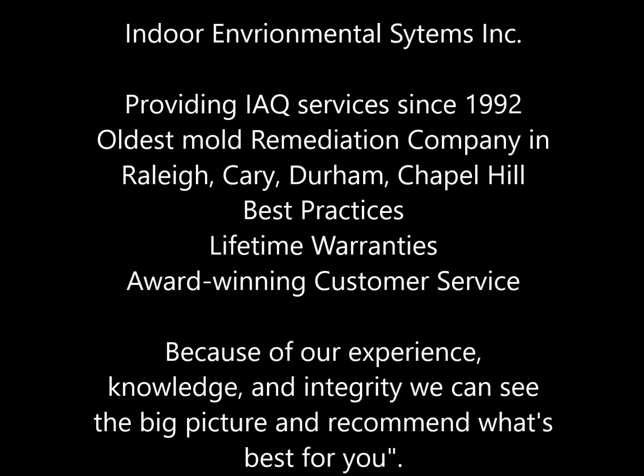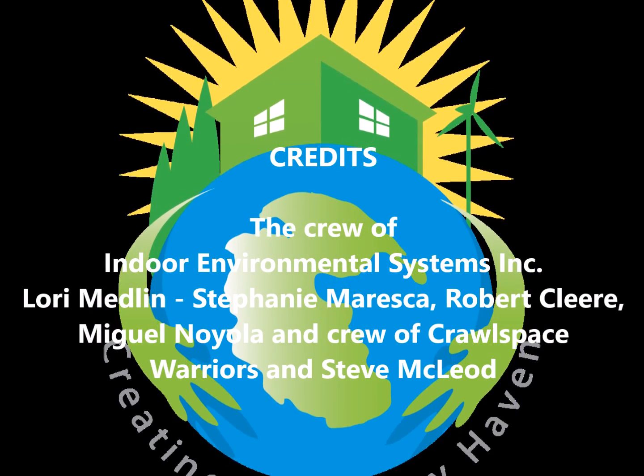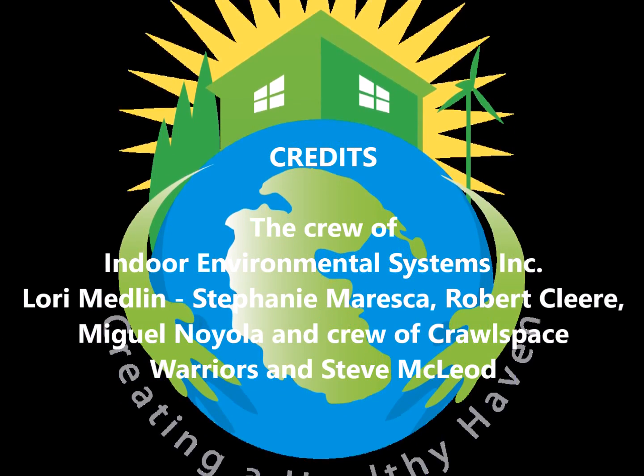We have award-winning Angie's List customer service. Because of our experience, knowledge, and integrity, we can see the big picture and recommend what's best for you. Thank you from the crew at Indoor Environmental Systems.